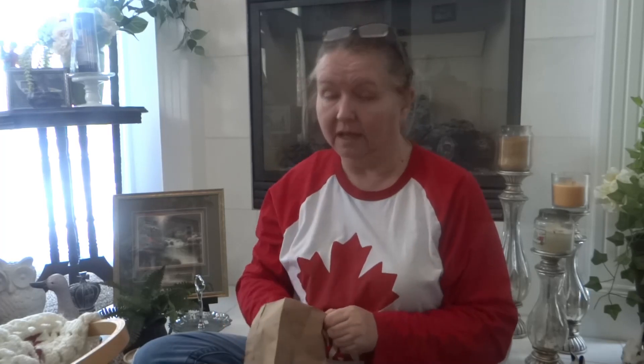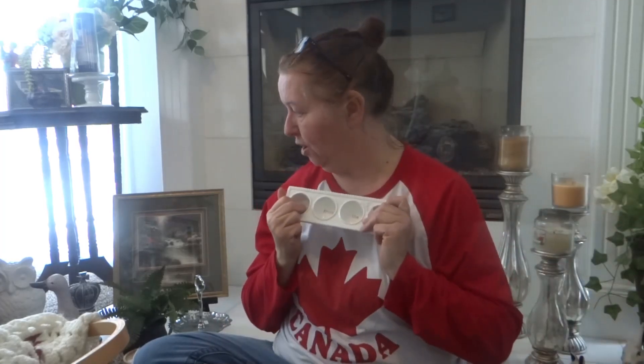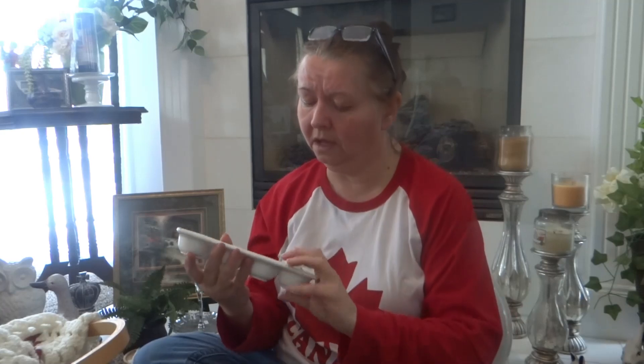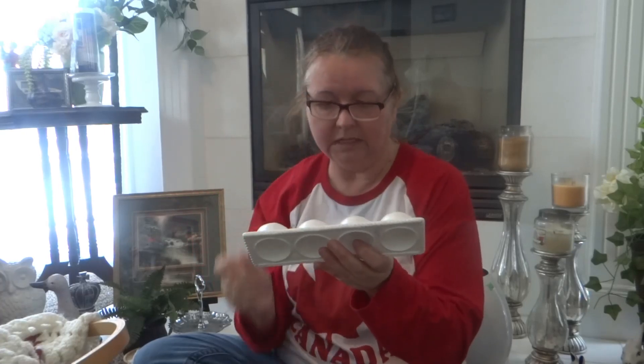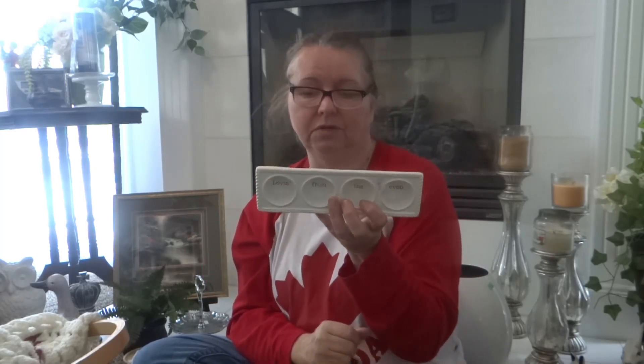I also grabbed a glass pitcher — I had one and it broke. It was a dollar fifty and I love these with ice and juices in them — good price so I grabbed it. The last item of my haul is this little dish — it says 'Loving From the Oven.' I think it's Mud Pie. You could bake something in it or put Easter eggs in it to display. It was 50 cents — what a great haul!